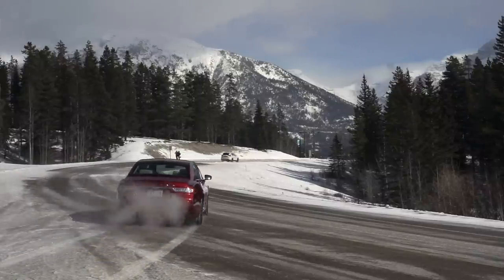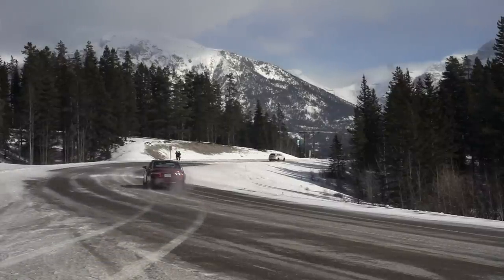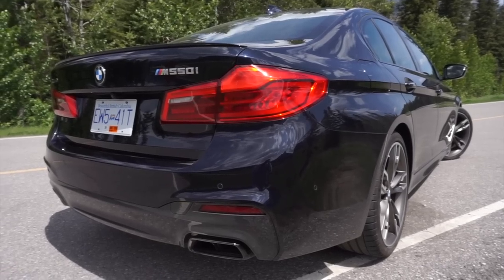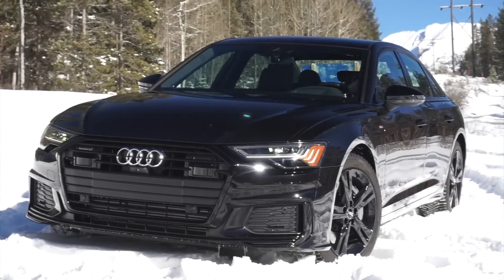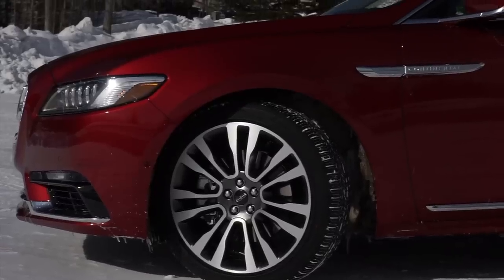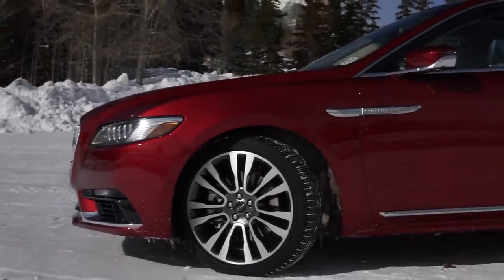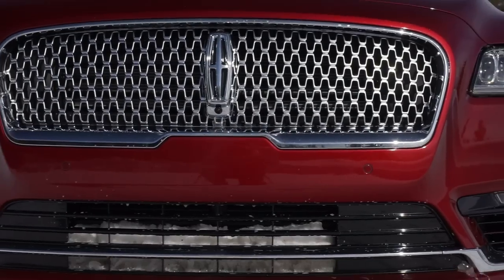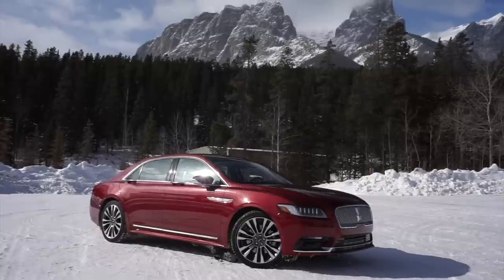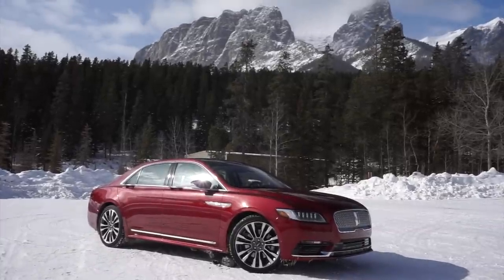The Lincoln Continental is a very hard car to place against other vehicles in the market. It has a similar price point and as-tested prices a lot of mid-size executive sedans, but has significantly more interior space, so it lends itself to be more of a full-size competitor — but it doesn't have the presence of a BMW 7 Series, Mercedes S-Class, or Lexus LS. It rides these two spaces very strangely.